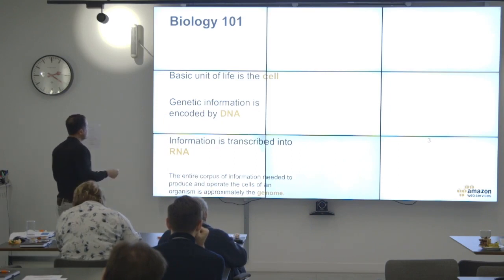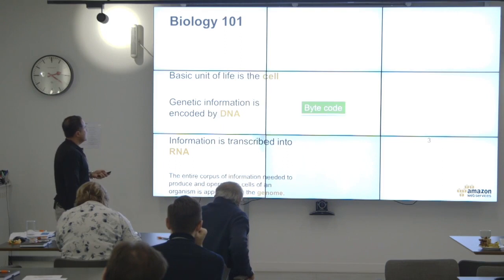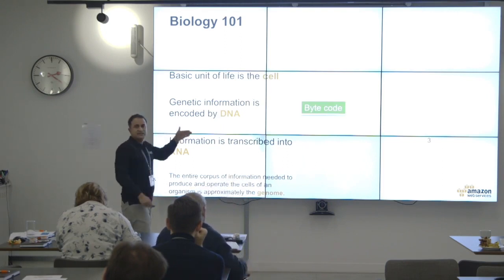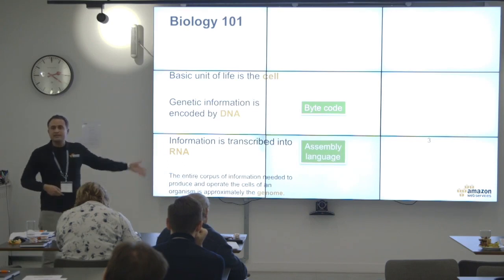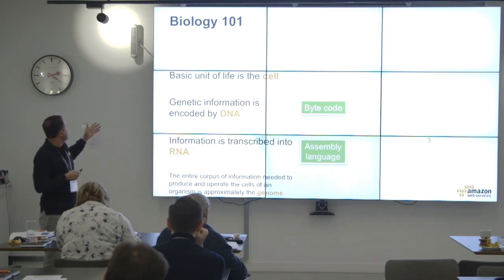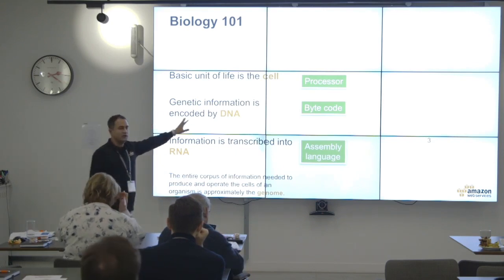DNA is put in a specific order and transcribed into RNA. In computing terms, let's say the DNA is the bytecode, which produces the assembly language. And let's assume the cell is the processor — so now we've got a bit of code.